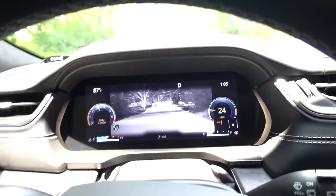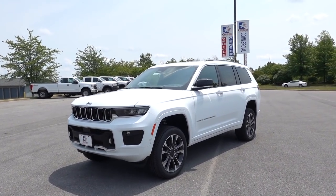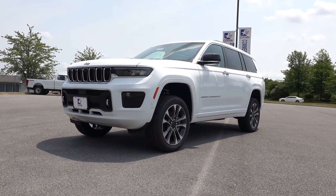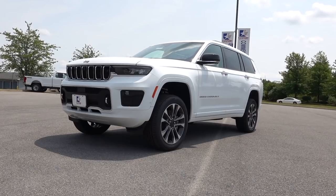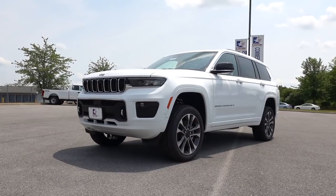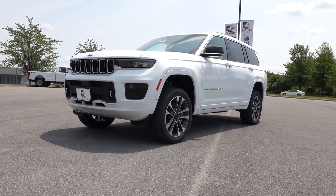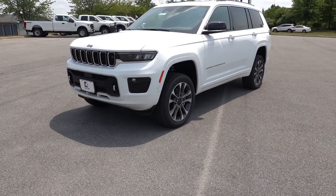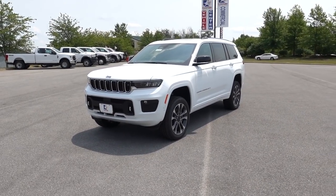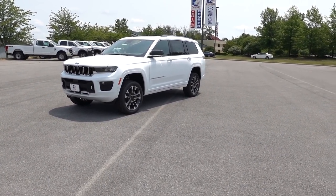Check it out guys, look what I got today — I have a 2021 Grand Cherokee L, and it's going to be an Overland. If you don't know, there's a Laredo, an Altitude, a Limited, and then this is the Overland, which is pretty much a premium trim package. I will show you the window sticker for this specific build because I actually like some of the options on here.